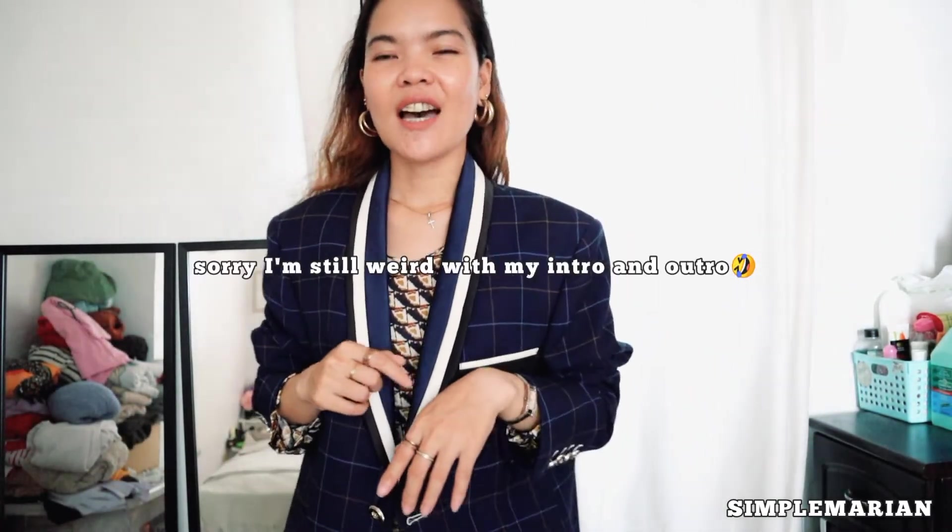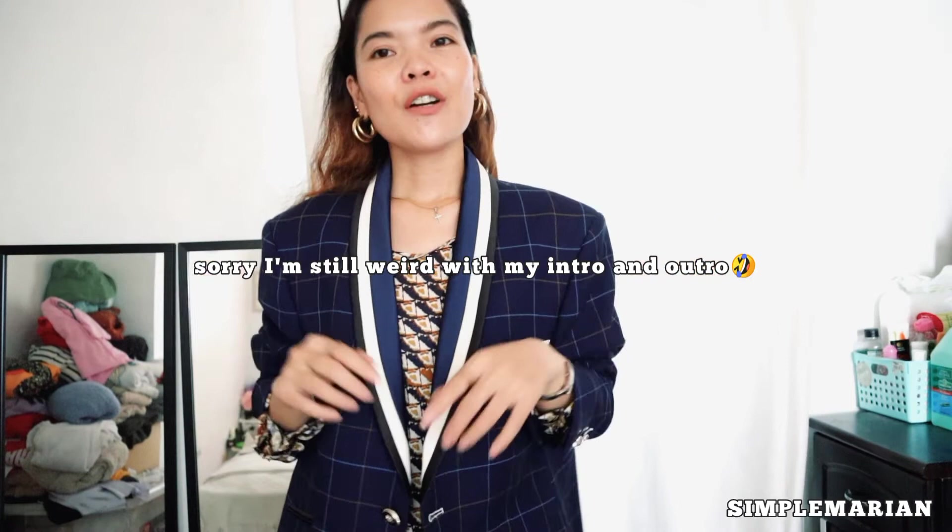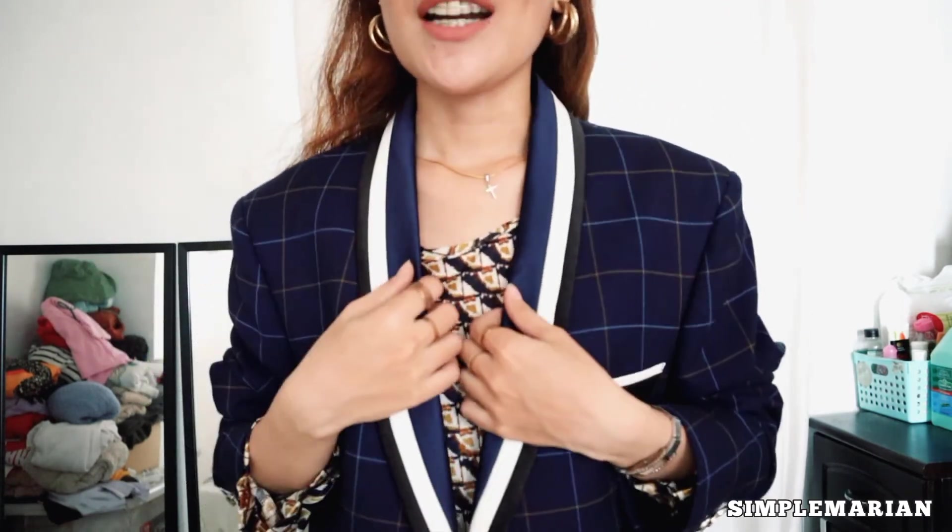Okay, so that's it. Thank you so much for watching and I'll see you next time in the next video. Don't forget to subscribe to my channel — it really means a lot to me. And also please like and comment down below which one is your favorite and how you're going to style it. I love you — bye!